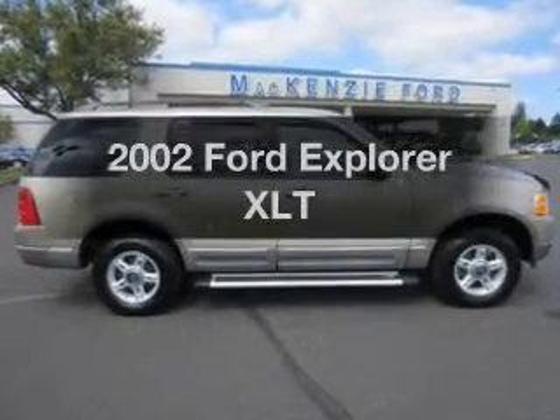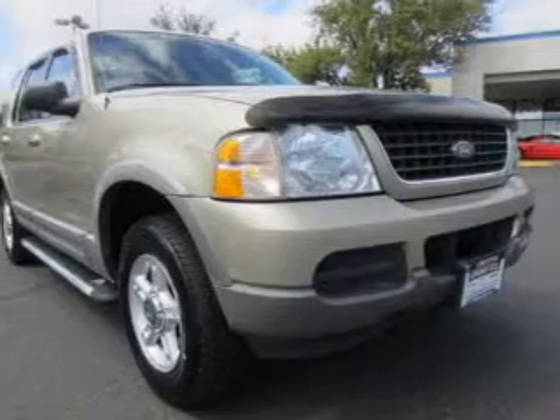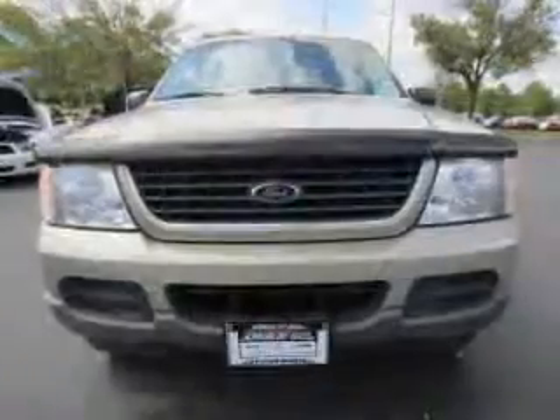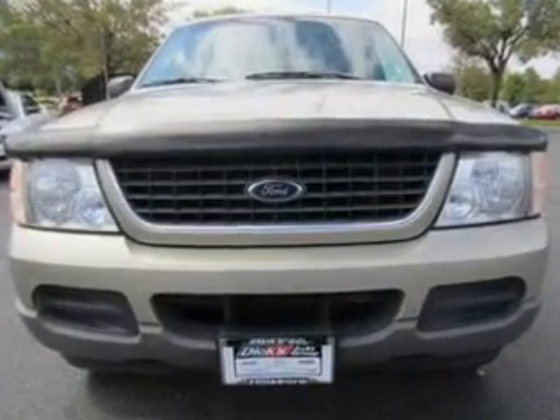Imagine yourself in this 2002 Ford Explorer. If you're looking for a first-rate auto, this one could be yours today. The powertrain includes four-wheel drive with a reliable six-cylinder engine connected to a smooth-shifting, five-speed automatic transmission.